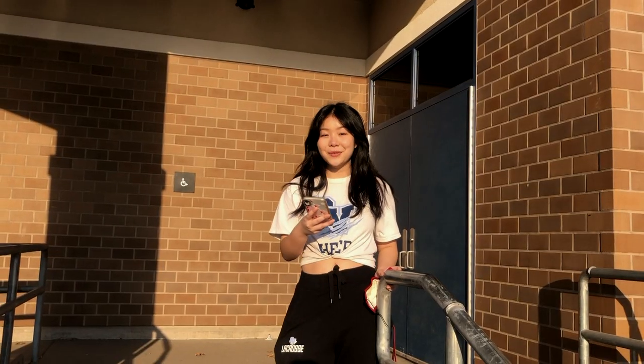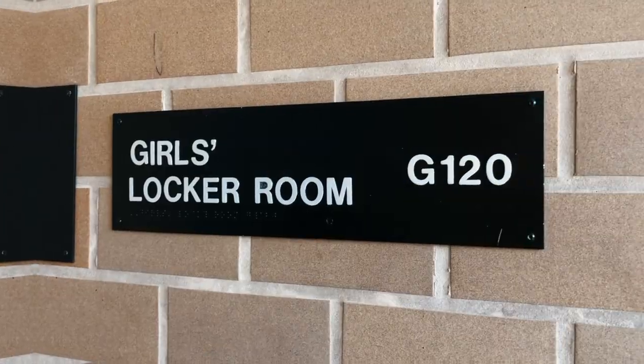This is the boys locker room, which has direct access to the pool and the weights room. This is the girls locker room that's attached to the gym, yoga room, and stadium.